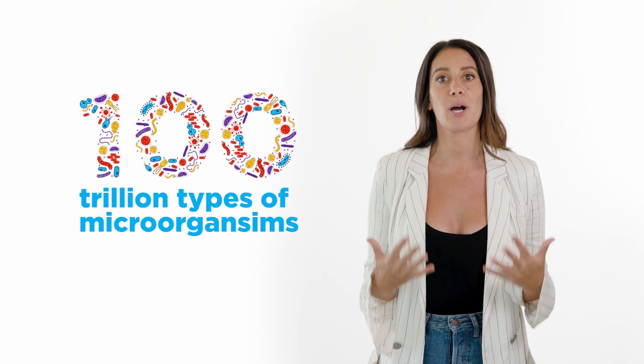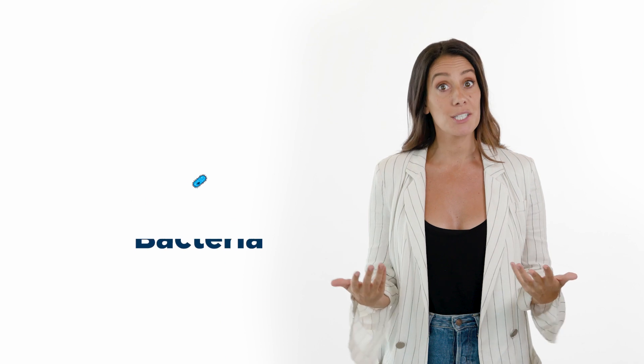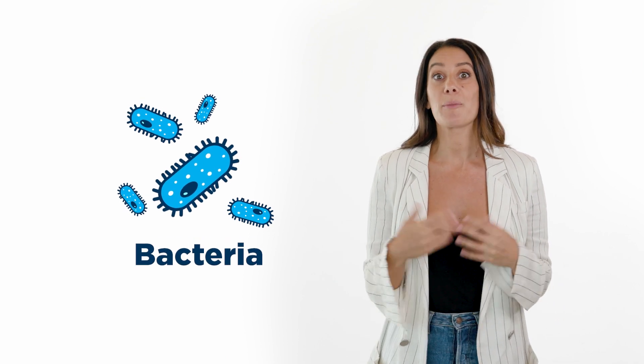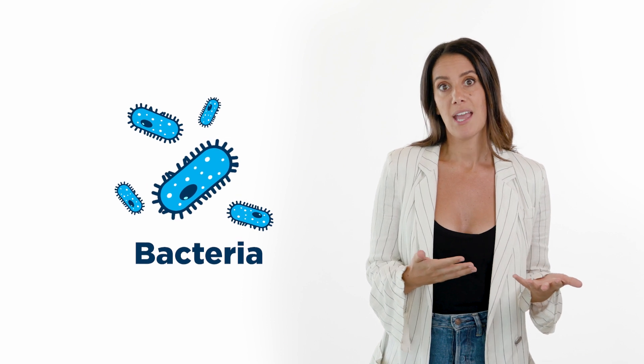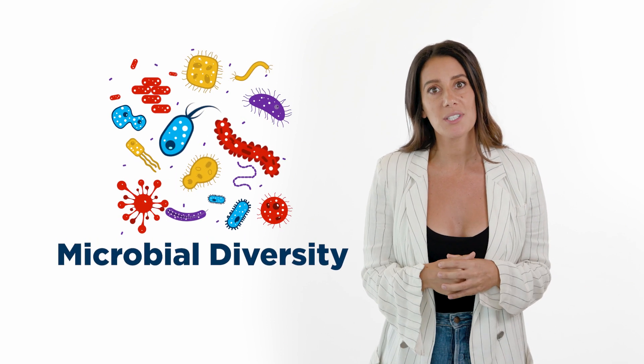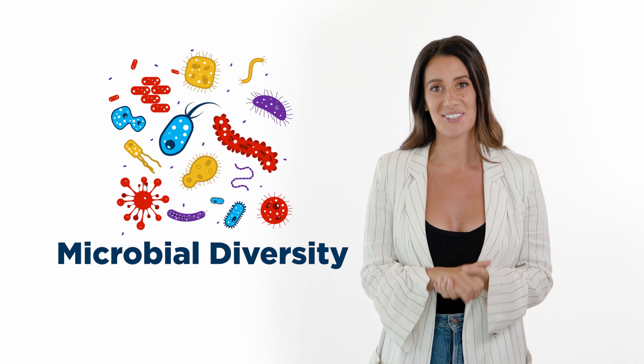The gut contains close to 100 trillion different types of microorganisms, mainly bacteria, which make up your gut microbiota. Everyone has a unique makeup of microbiota, and microbial diversity in your own gut is important for optimal gut health.